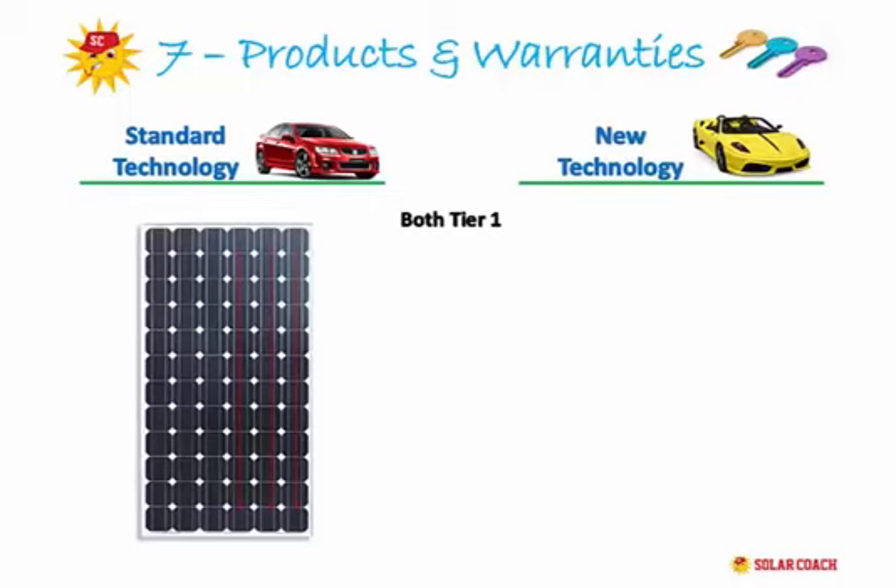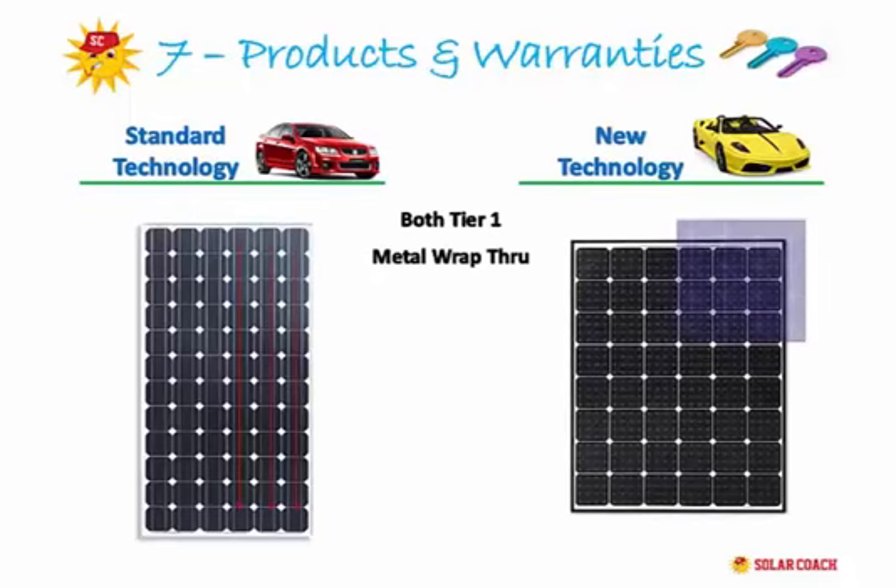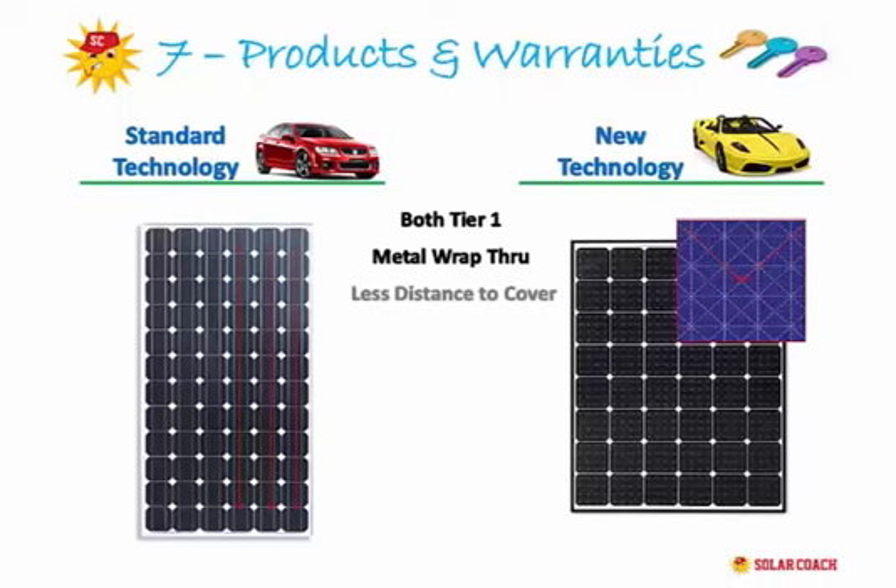The new technology system uses a technique called metal wrap through. On each of the 50 or 60 solar cells on the panel is a metal star. The energy runs along the length of the star to the centre, then wraps through the centre to the back of the panel and through to the inverter. With metal wrap through technology, the energy has far less distance to cover, giving it the ability to send more energy back to the inverter.